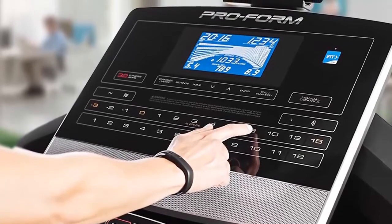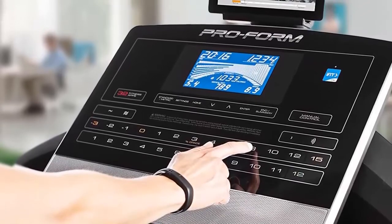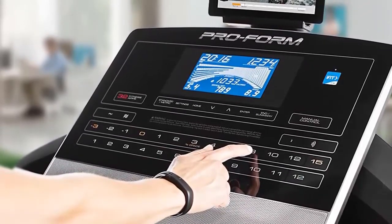In addition, this device is equipped with a high-quality 2-ply belt, which has a 60 x 20 inch surface area, making it compatible for users of all heights.